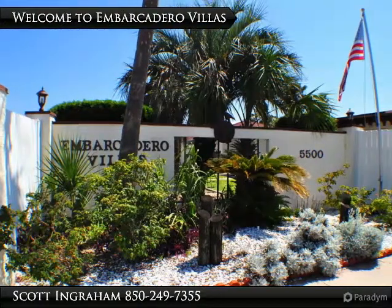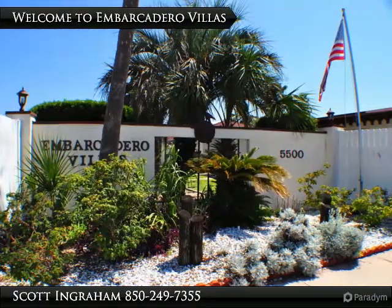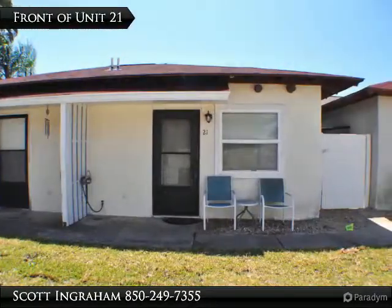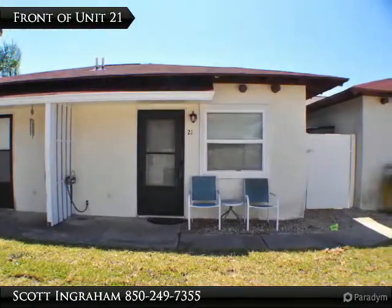Updated and move-in ready 1 bedroom, 1 bath unit in Embarcadero Villas. You're just two blocks from Public Beach Access No. 9 and near the Dolphin Boat Ramp on Grand Lagoon.